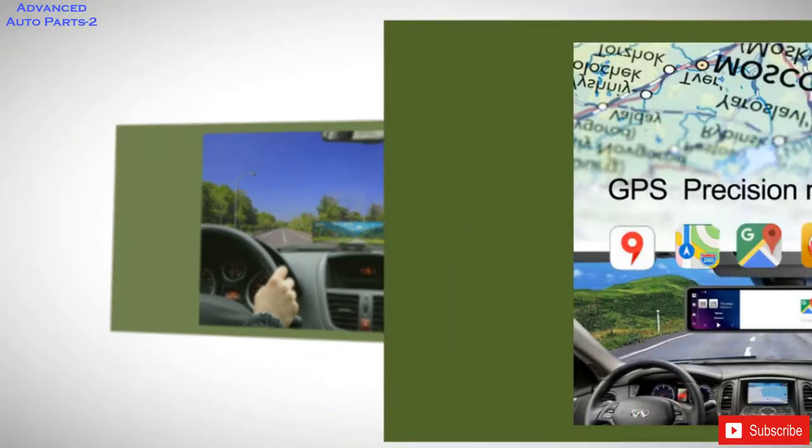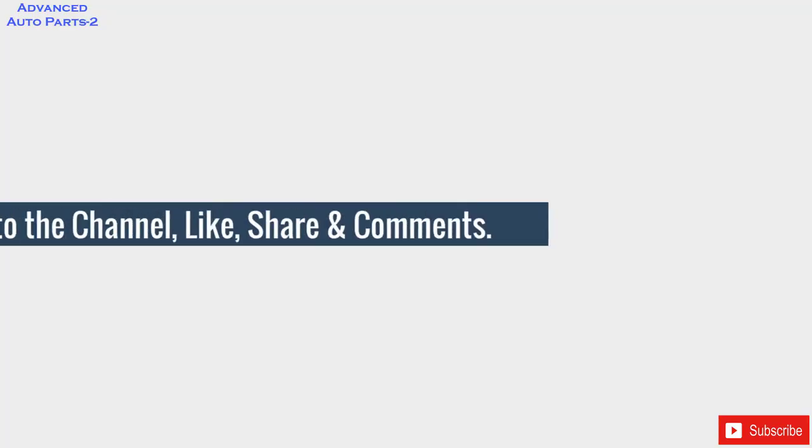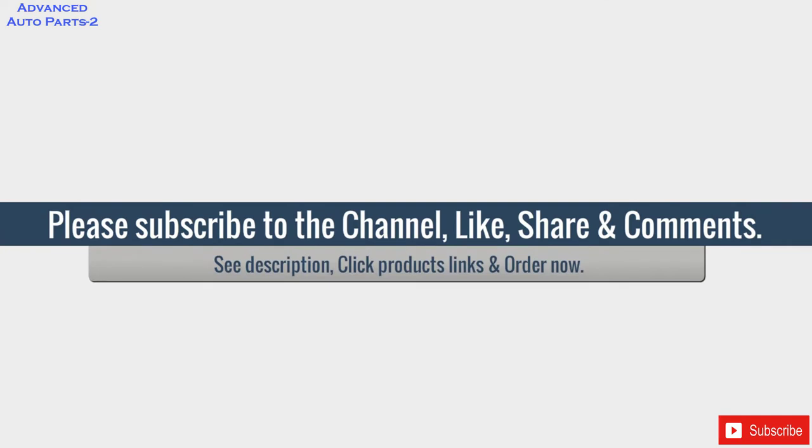12-inch Full Screen Wide Screen Preview Display. The high-transparent 12-inch 16:9 LCD wide screen offers a broader view, which enables you to monitor the whole road while driving.